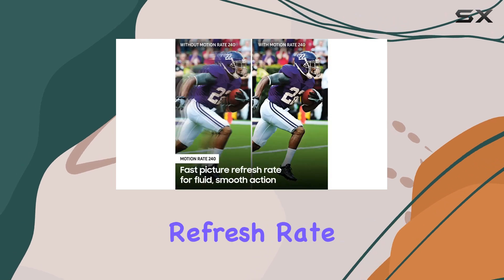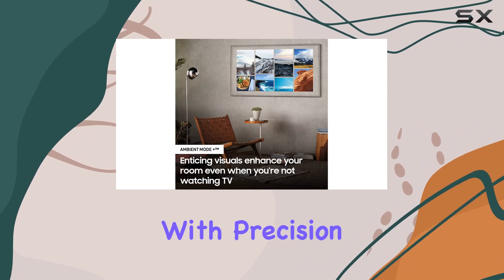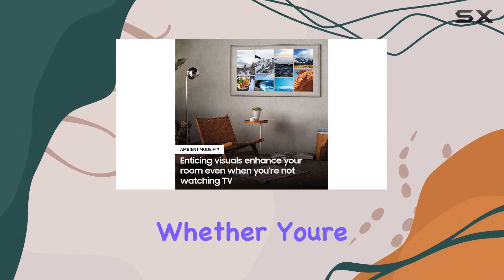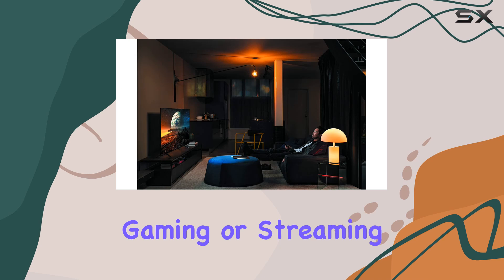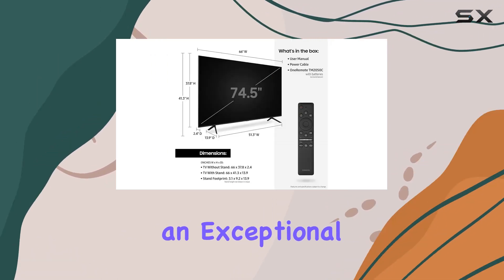Combined with a native refresh rate of 120Hz, it ensures that every frame is delivered with precision and clarity. Whether you're watching movies, gaming, or streaming content, the Q70T excels in providing an exceptional visual performance.